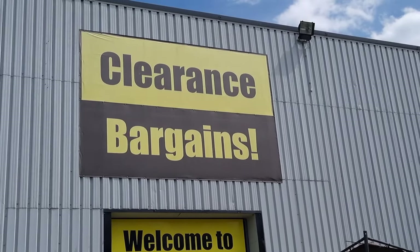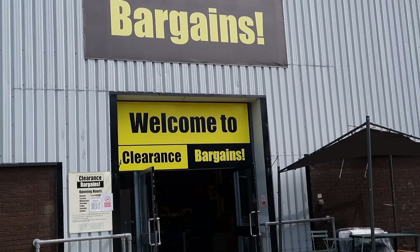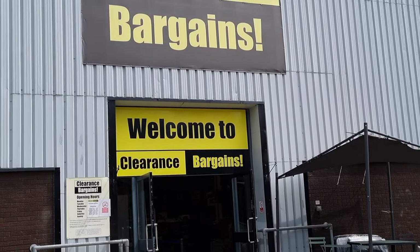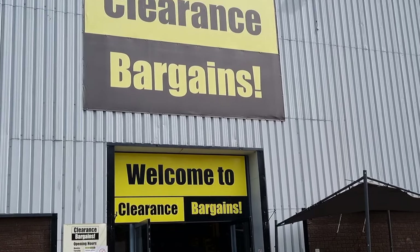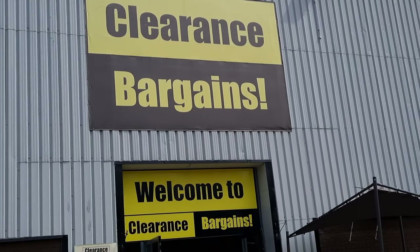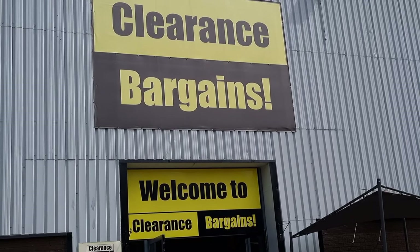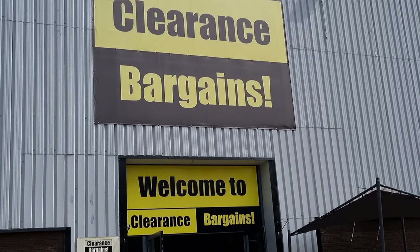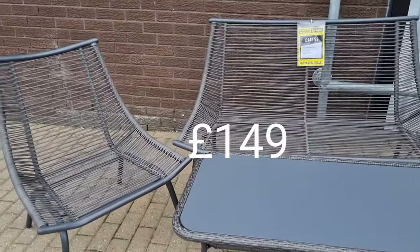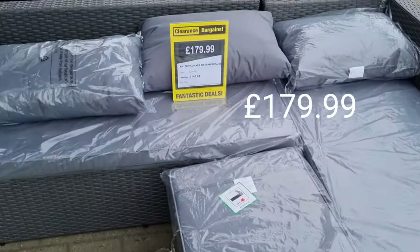Basically it's a massive open warehouse that you walk around, separated off into different departments. You've got bikes and toys, household furniture, electricals, prams and cots, and then things like perfume and jewellery. It's all Argos and Habitat items, all separated so it's easy to find and navigate your way around, but it's just a massive warehouse with pallets and items stacked high up.